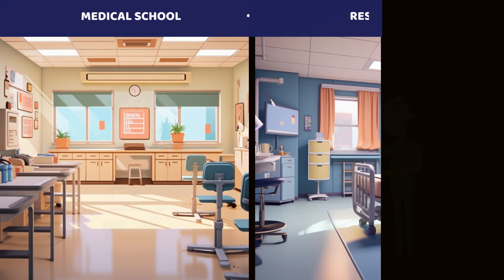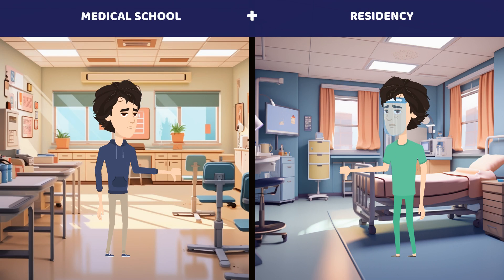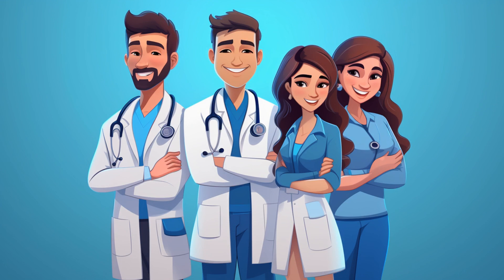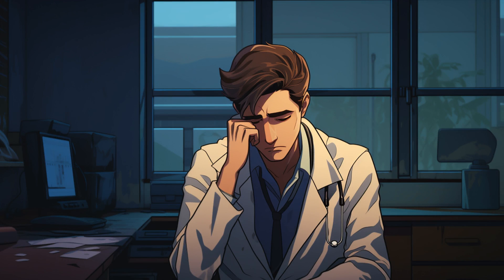With four years of medical school and additional years in residency, you would think that there'd be many similarities between being a medical student and your actual life as a doctor. But as I've learned from personal experience, they are completely different. Some of these reasons end up causing students to ultimately be unhappy with the field when they get to practicing independently. Let's break these reasons down.